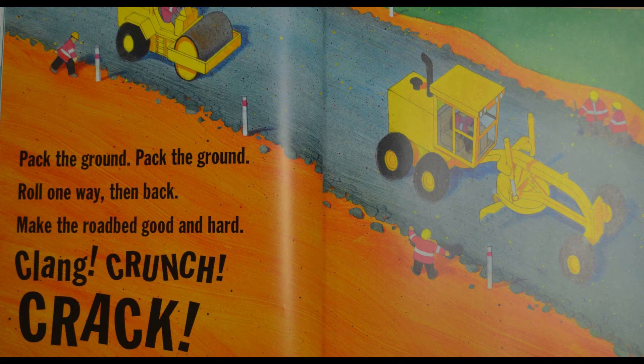Pack the ground, pack the ground — roll one way then back, make the road bed good and hard. Clang! Crunch! Crack!